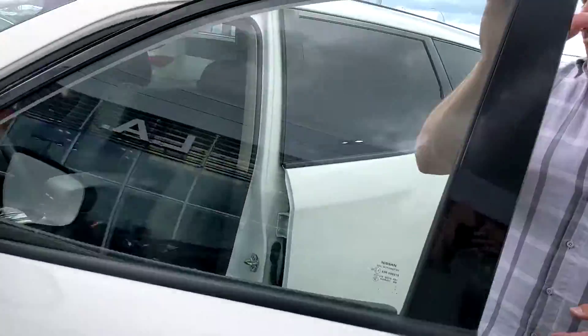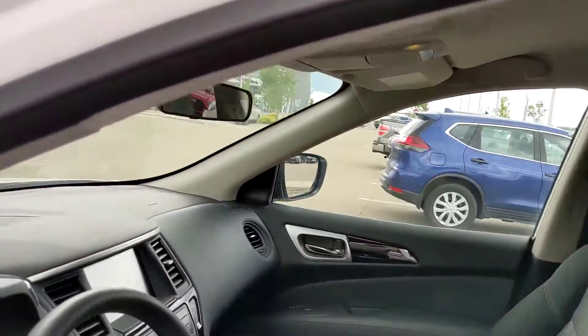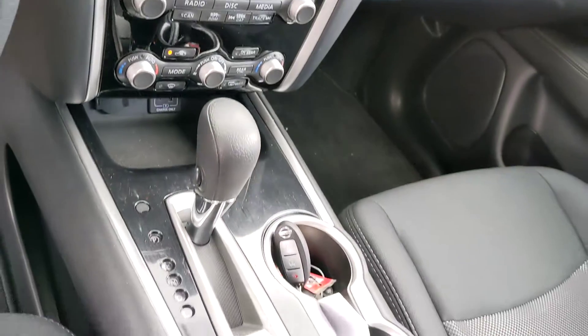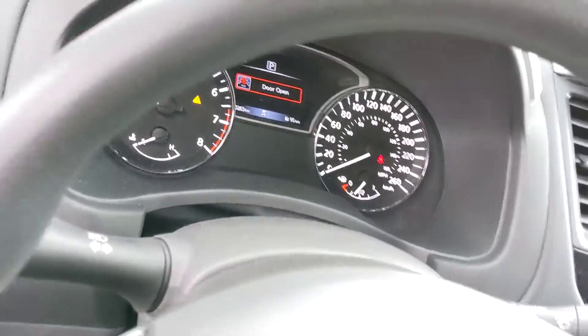Quick look on the inside here — Nissan's premium cloth microfiber stain-resistant seating. You're going to have that huge touchscreen that not only controls your audio, but also shows your backup camera. Dual climate control as well, so you and your passengers aren't fighting over who's too hot or too cold. And your Bluetooth and cruise control settings are right there on the steering wheel, making it nice and easy.